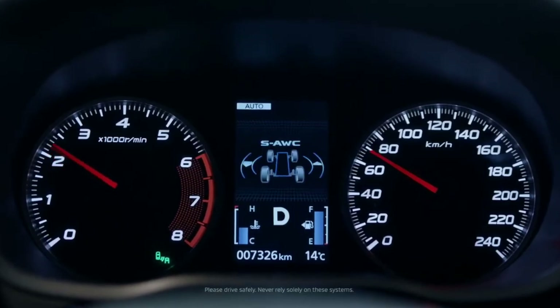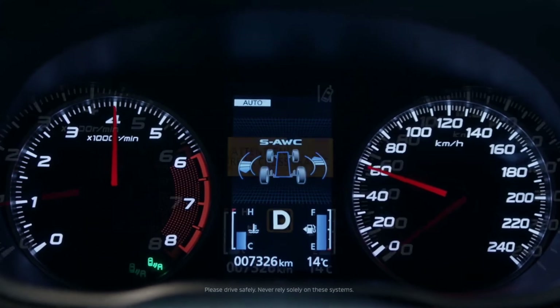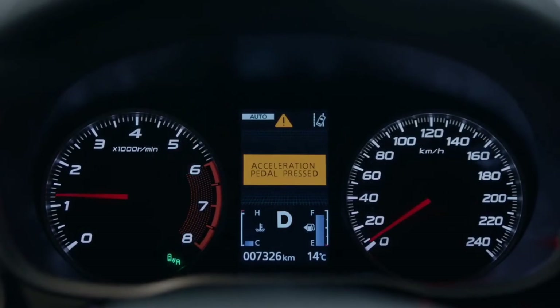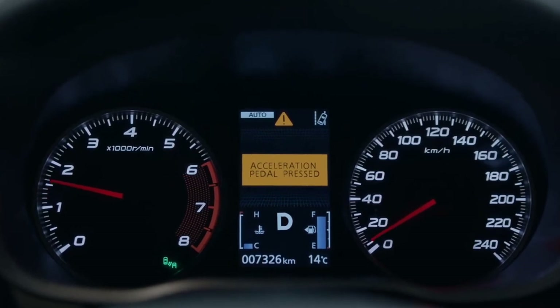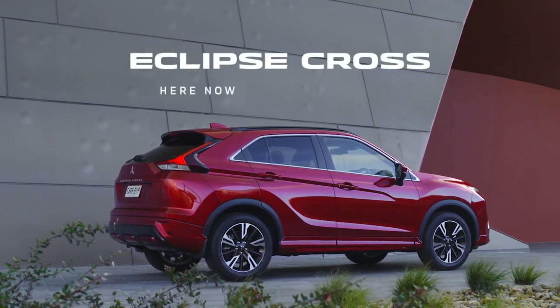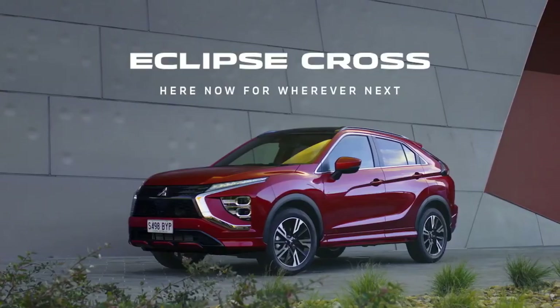Mitsubishi's innovative Mi-Tec safety technology constantly monitors your movements and the actions of those around you, seamlessly providing next generation protection as you drive. The new Mitsubishi Eclipse Cross. Here now, for Wherever Next.